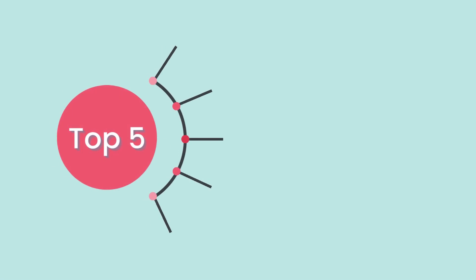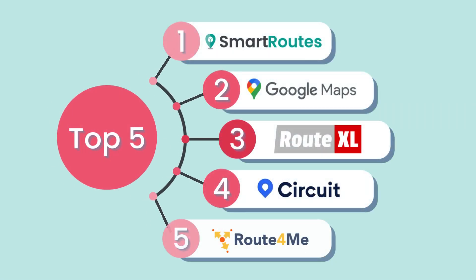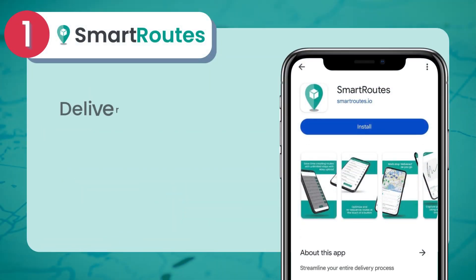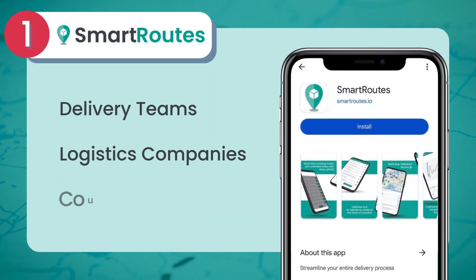Here are the top five route planning software options for 2025. First up, SmartRoutes. Designed with delivery teams, logistics companies, and couriers in mind, SmartRoutes is a great option.